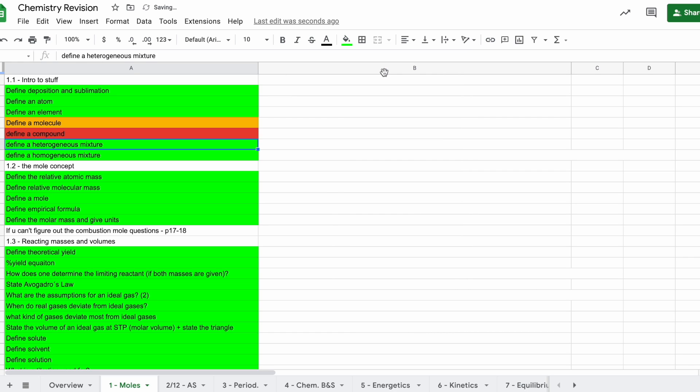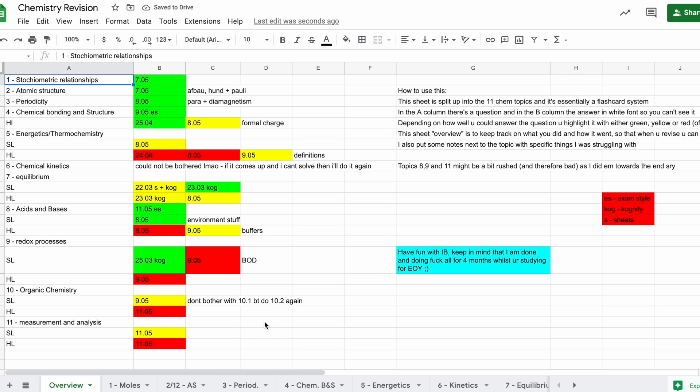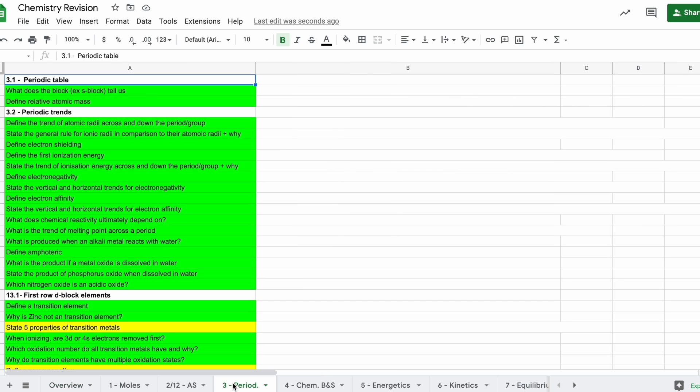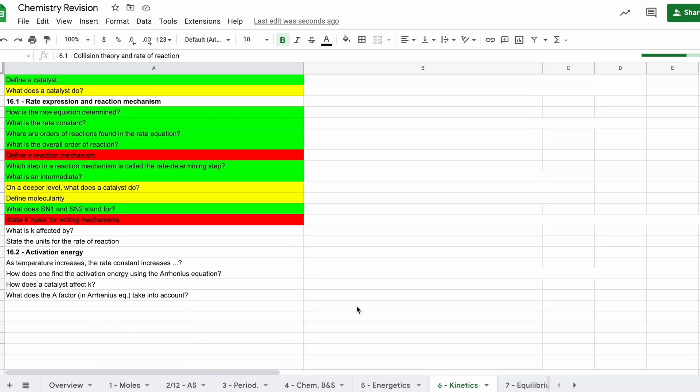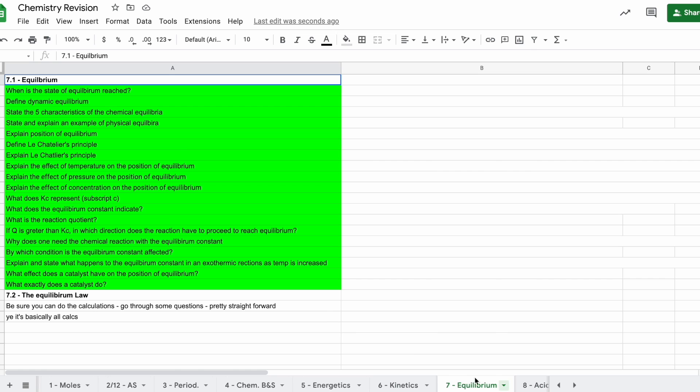Depending on how well you can answer each question, you color-code it: red if you couldn't answer at all, yellow if you could answer to a certain extent, and green if you answered fully. On the first sheet you have an overview of all topics with dates and color coding. Power through these every couple of days, go back to the red ones, level them up to yellow, and once everything is green you can start doing past papers.